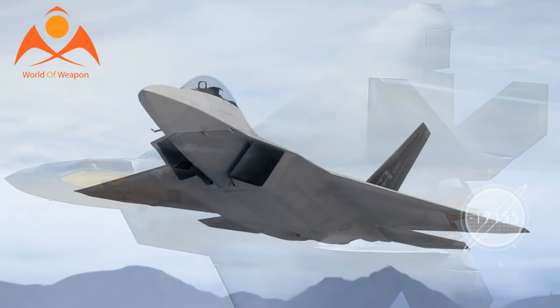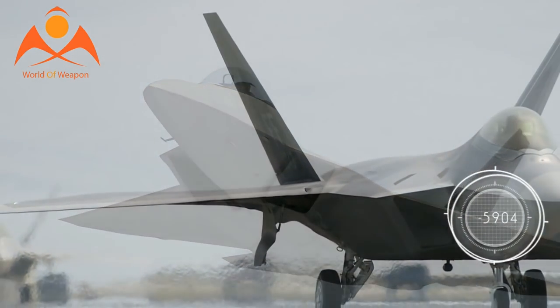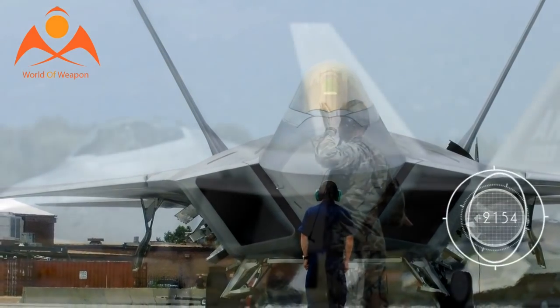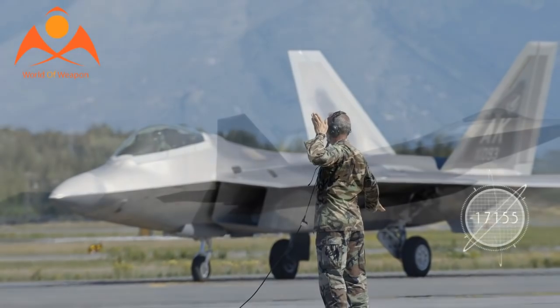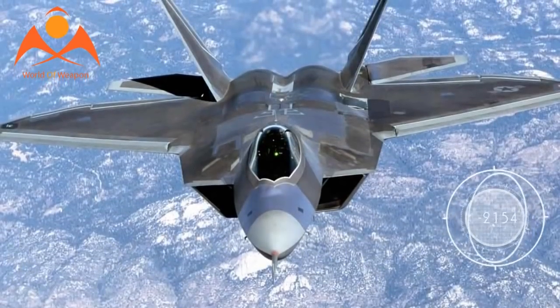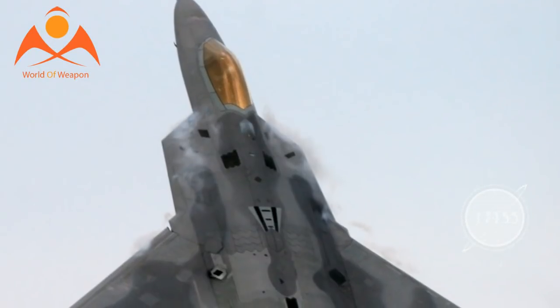The fighter jet fires a 20mm cannon and has the ability to carry and fire all air-to-air and air-to-ground weapons, including precision-guided ground bombs such as joint direct attack munitions called the GBU-32 and GBU-39. It also uses what's called a radar warning receiver, a technology with an updatable database called Mission Data Files designed to recognize a wide range of enemy fighters, much like the F-35.